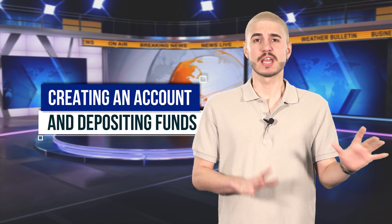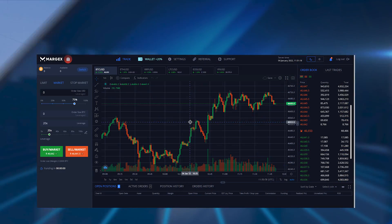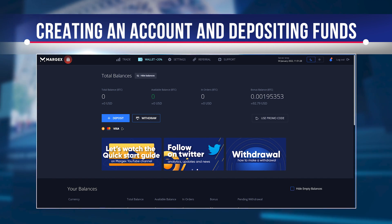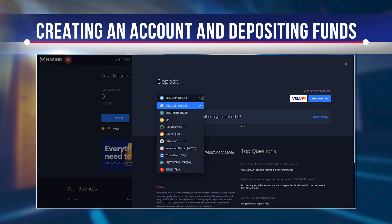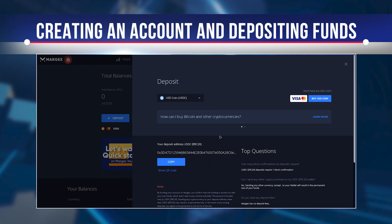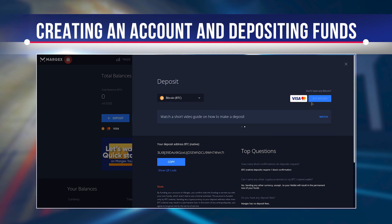To create an account at Margex, users must go through a registration process. Margex will prompt for a valid email address, which must be verified. Once completed, traders can log into the exchange and explore the trading interface. No KYC is required to deposit funds. A significant advantage of Margex is that it supports both cryptocurrency and fiat currency deposits. Margex allows BTC deposits from any BTC wallet, and for fiat money, supports bank card deposits via Changelly. While deposits are instant, they can sometimes take up to 2 hours to reflect.